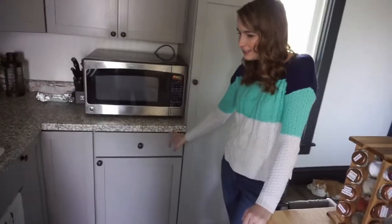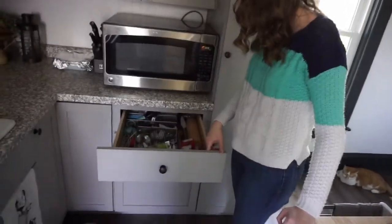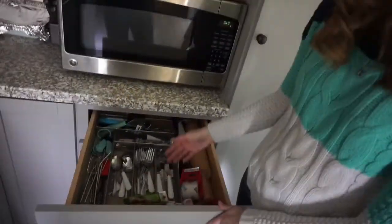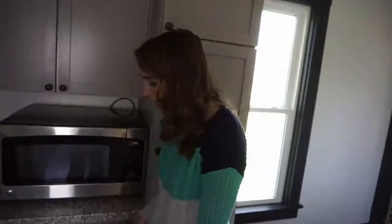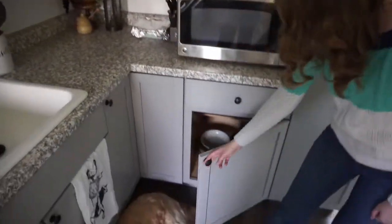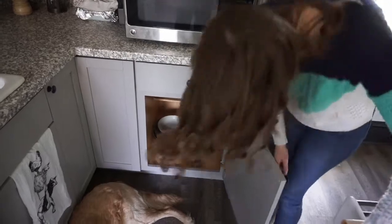This is our only drawer in this section, so it's our silverware drawer. It's kind of organized — not super organized, but it works. And then down here is where we keep our pots and pans. We don't have a huge amount but we have a good size.